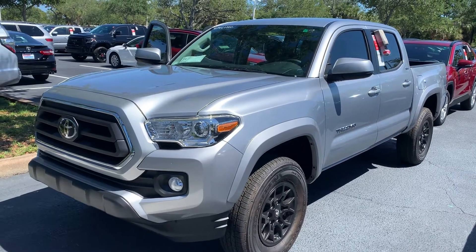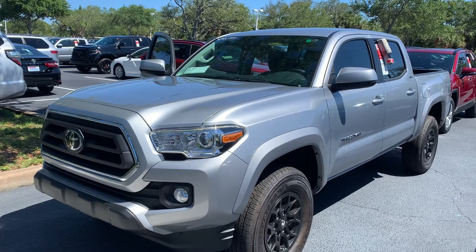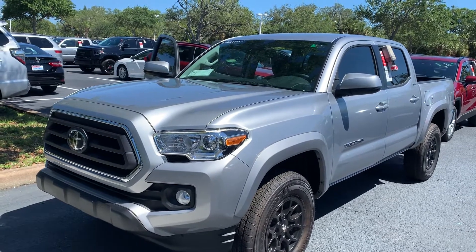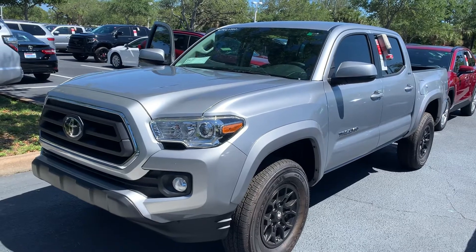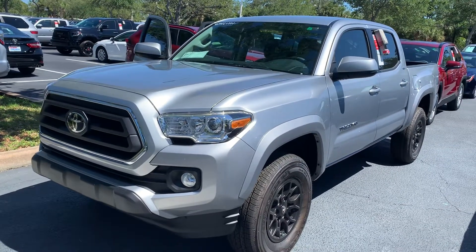Good afternoon Phil, this is Jeff here at Toyota Melbourne. The 2020 SR5 Tacoma 4x2 rear wheel drive double cab comes with Toyota Safety Sense 2.0 featuring 10 active safety and driver assistance systems and a one-year free trial of Safety Connect.